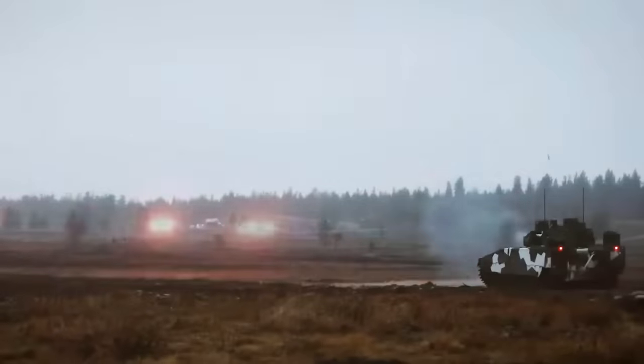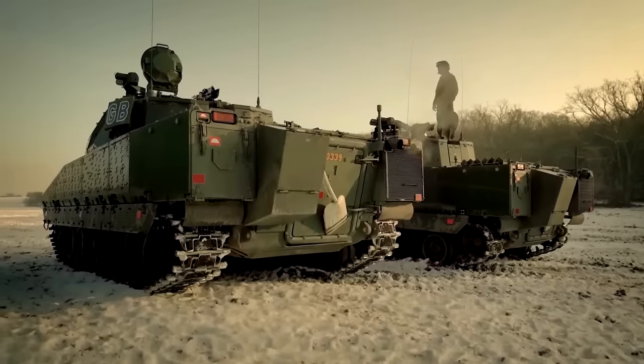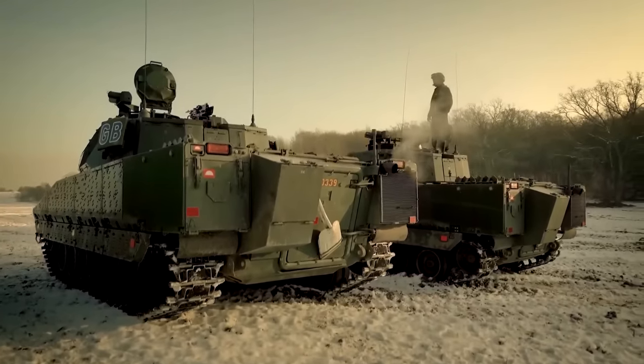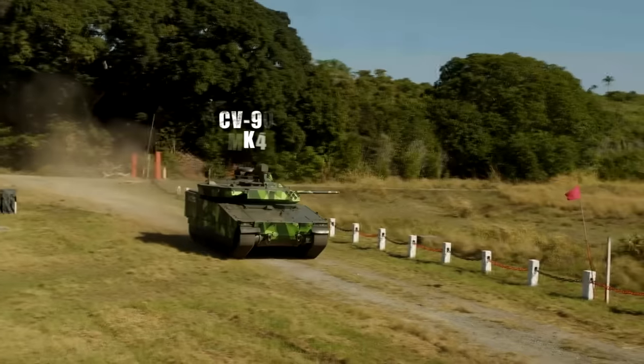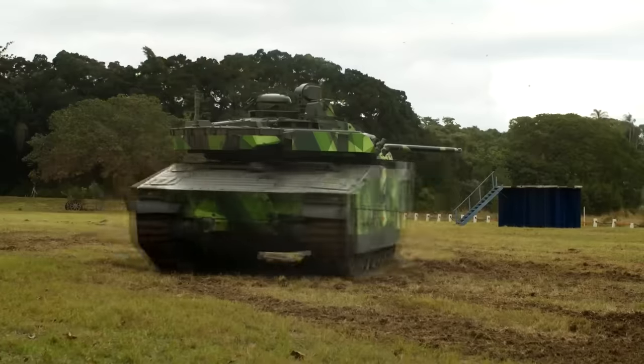Since then, the original CV90 has gone through many iterations, and the core of the vehicle is often customized to meet the needs of specific missions. Let's look at the latest iteration currently in service, the CV90 Mark IV.